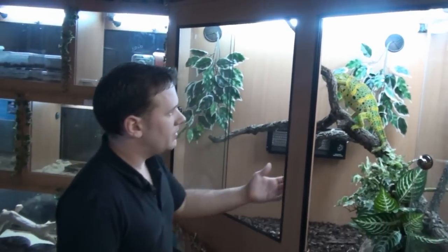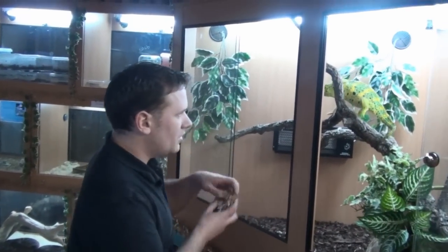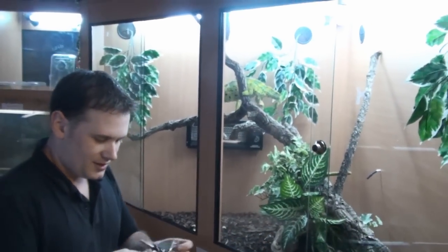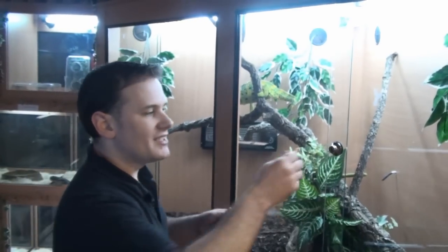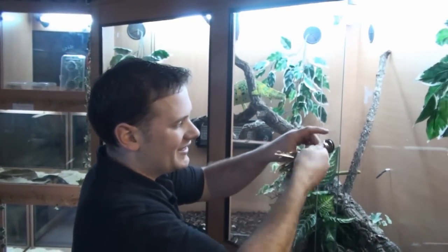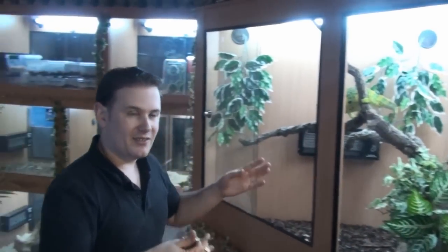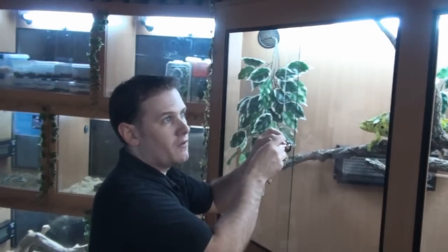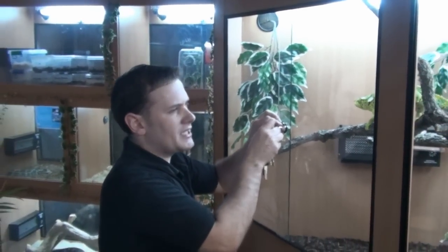If you were wanting to start off keeping chameleons, leave these guys for now. We'll move straight on to what are, in my view, the most grumpy lizards on the planet. You do get some good ones, but we've got the Yemen chameleon, or veiled chameleon — same animal.